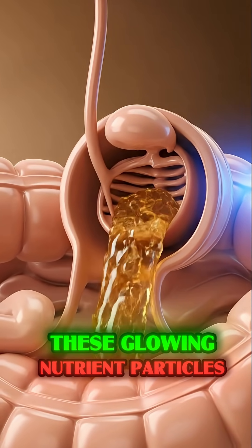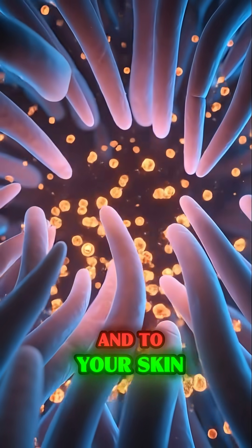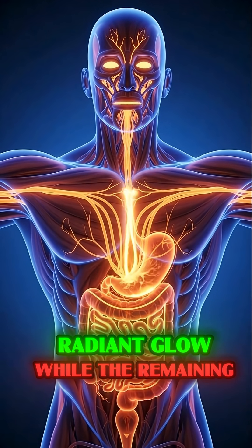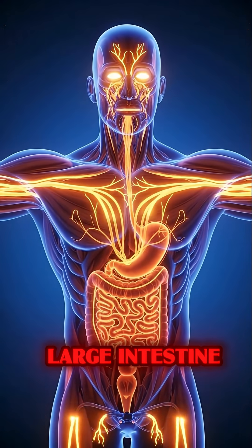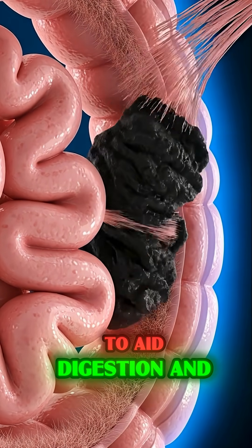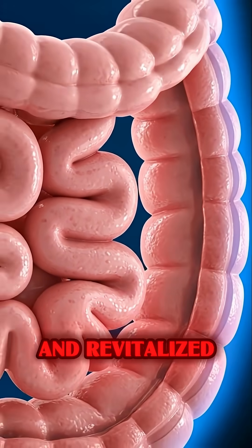These glowing nutrient particles travel to your eyes to sharpen vision and to your skin cells to promote a healthy, radiant glow, while the remaining dietary fiber travels down to the large intestine, gently sweeping through the gut to aid digestion and prevent constipation, leaving your entire body nourished and revitalized.